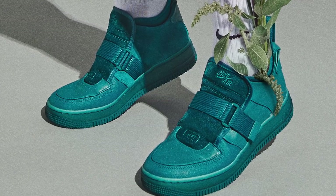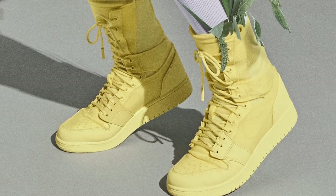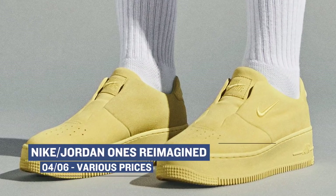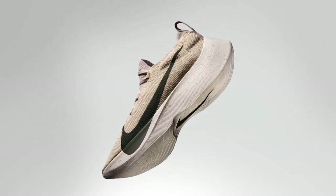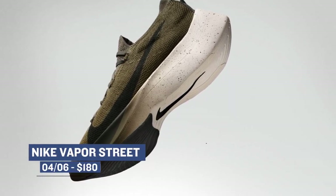For the ladies, Nike Sportswear is dropping the Ones Reimagined in several different styles and colors. This version of the launch is a lot more colorful than the last one that we saw, and the prices range from $120 all the way up to $160 depending on the style. The Nike Vapor Street is also dropping in the medium olive colorway — this is the street version of the Nike Zoom Vapor and has its own unique look — and those will cost you $180.